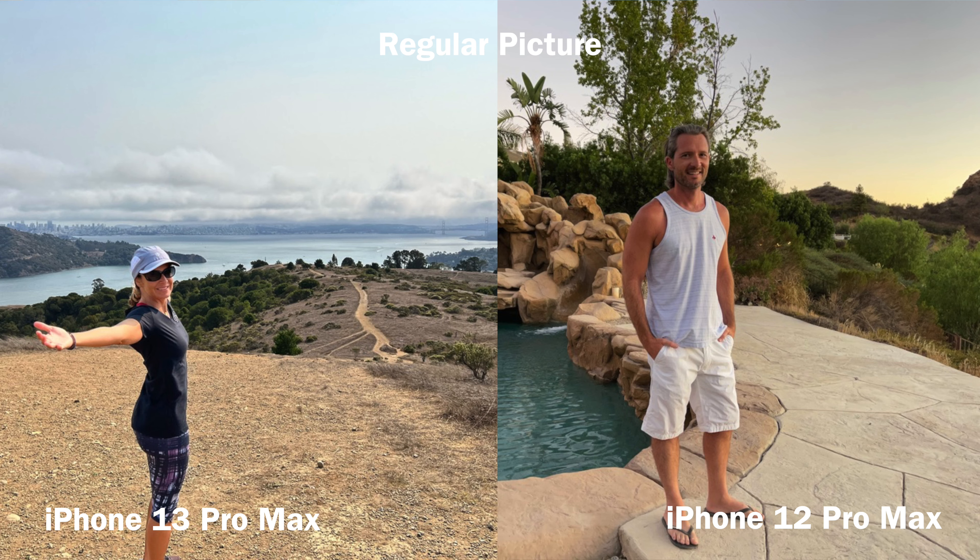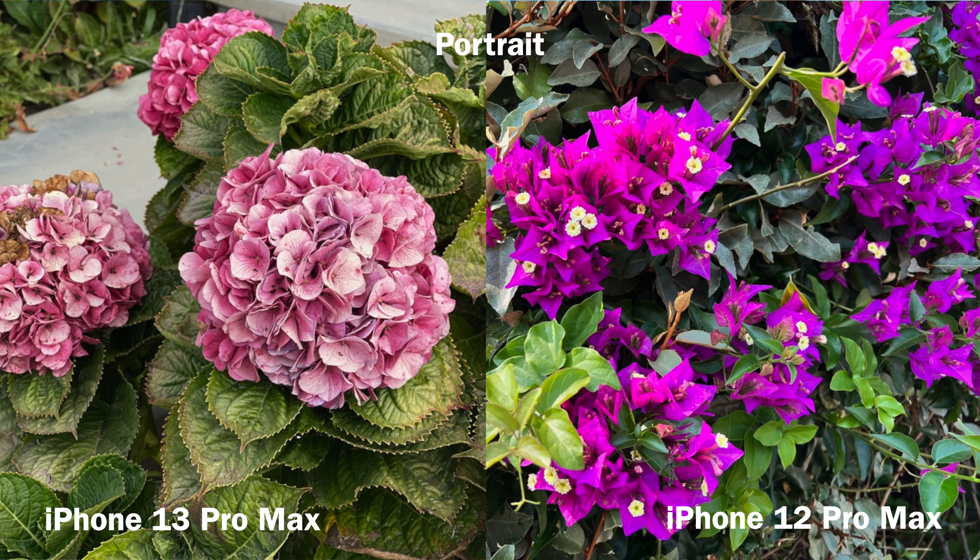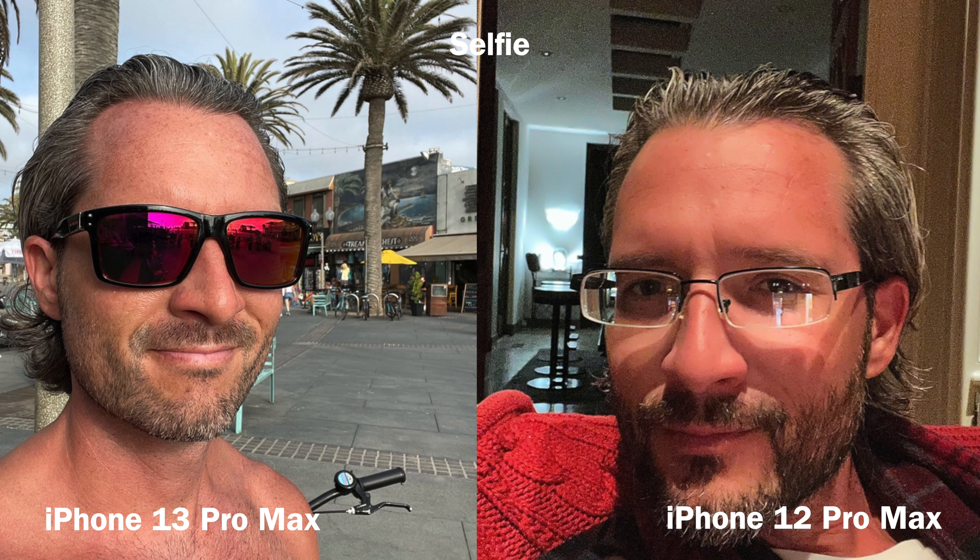Now that I've had the 13 Pro Max for a couple of days, I've definitely noticed some of the differences between these two phones, and that's what we're going to talk about in today's video. Starting with the camera, let's talk about regular photographs first. It seems like the 13 Pro Max just does everything a little bit better than the 12 Pro Max, depending on what we're talking about. When it comes to regular photos like these — and I'll put up some B-roll on the screen — I would say that the iPhone 13 Pro Max pictures are just crisper and sharper.